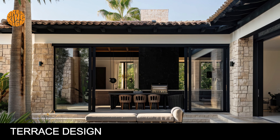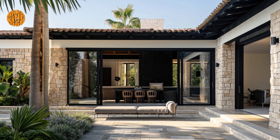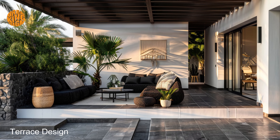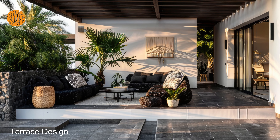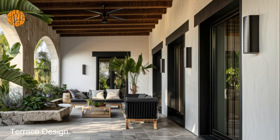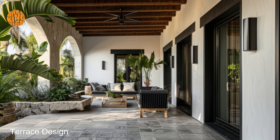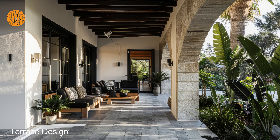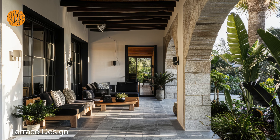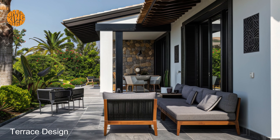Terrace design. Embrace the enigmatic ambience of your terrace, where the allure of dark Mediterranean aesthetics casts a spell of intrigue and fascination. Picture yourself surrounded by lush greenery and cascading vines, basking in the soft glow of candlelight as it dances across the evening sky. Enhance the allure of your outdoor space with dramatic pergolas and ornate mosaic accents, creating a captivating backdrop for alfresco gatherings and intimate soirees.